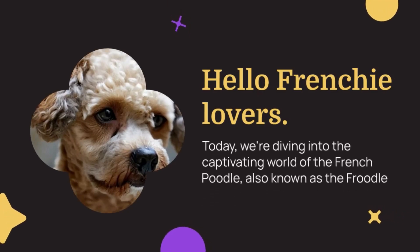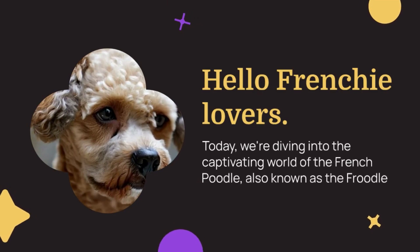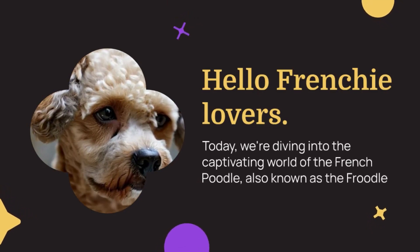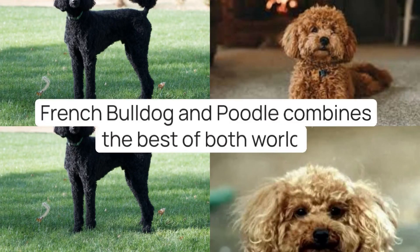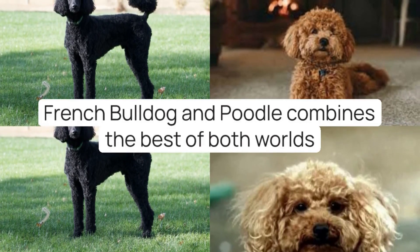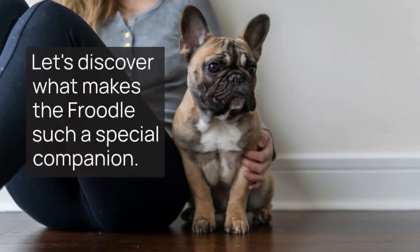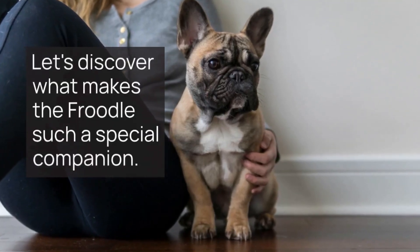Hello, Frenchie lovers! Today, we're diving into the captivating world of the French Poodle, also known as the Froodle, a designer breed that's stealing hearts all over. This unique blend of the French Bulldog and the Poodle combines the best of both worlds, resulting in a dog that's as intelligent as it is charming. Let's discover what makes the Froodle such a special companion.